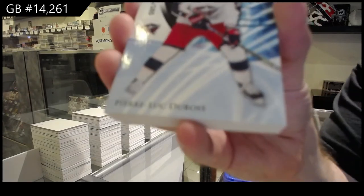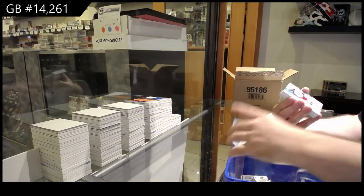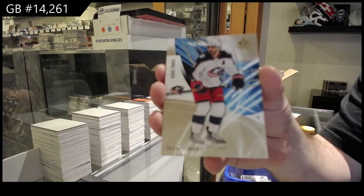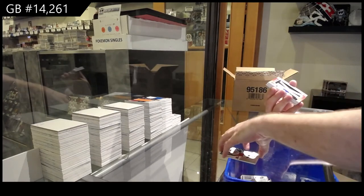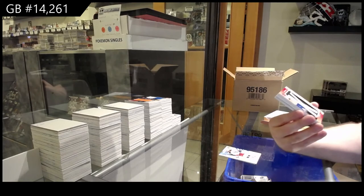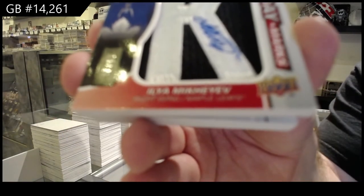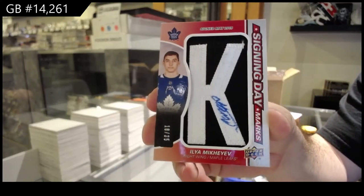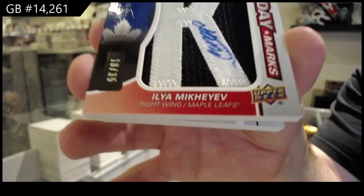We got a Dubois 165 blue. 265 Seth Jones gold. There were not many of these opportunities — Signing Day Marks, number to 35, Ilya Mikheyev. Signing Day Marks autograph, Ilya Mikheyev.